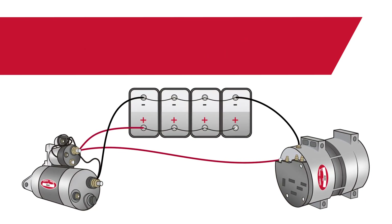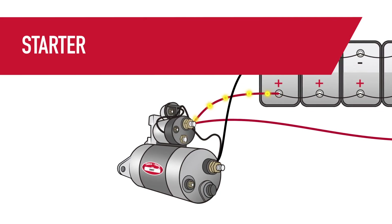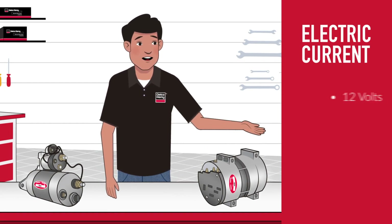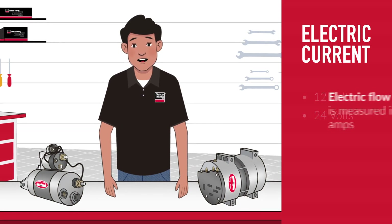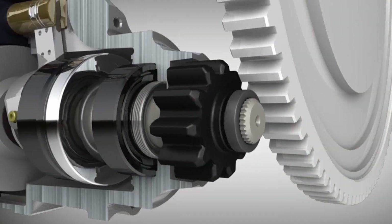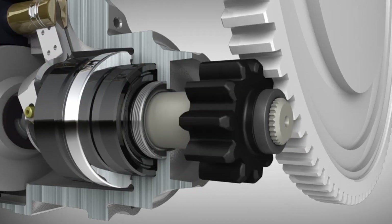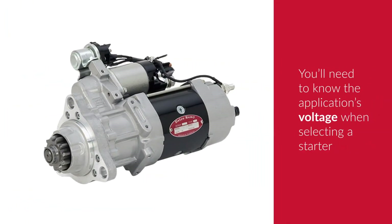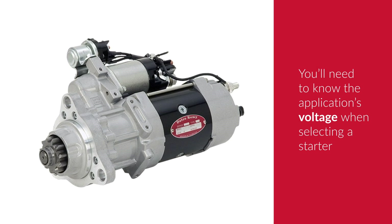Moving on, let's look at the starter. When the ignition switch is activated, the batteries send current to the starter control circuit. The typical flows for the electric current are either 12 or 24 volts, depending on system requirements. That electrical flow is measured in amps. As electricity flows to the starter, the starter's electric motor then cranks the engine and starts the truck. Keep that voltage requirement in mind when selecting a starter, since starters are designed for various voltages.